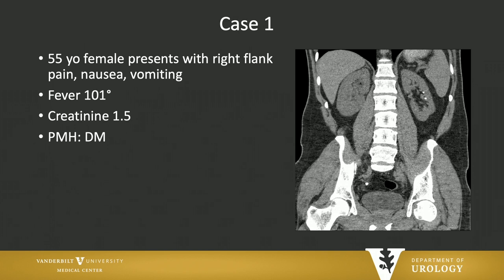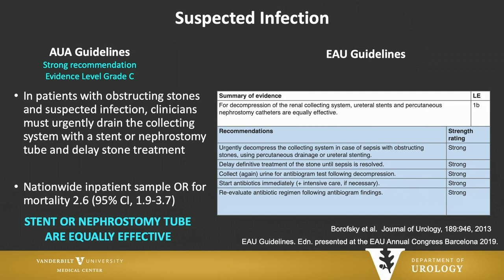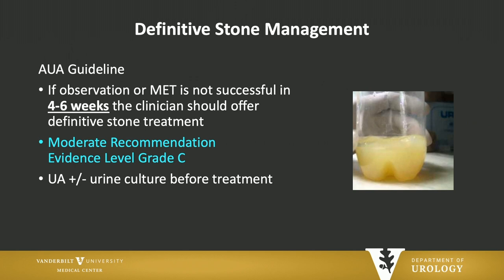Let's change the scenario — same patient, but she comes with a fever of 101, her creatinine is 1.5, and she's diabetic. I don't think there's anyone in this room that would observe the stone in this case. If you suspect infection in an obstructing stone, both the EAU and the AUA guidelines tell you that you must intervene to decompress the collecting system. The take-home point is it doesn't matter what you do — a stent is fine, a nephrostomy tube is fine. Whatever you can do faster is what you ought to do, depending on what the scenario is in your hospital.